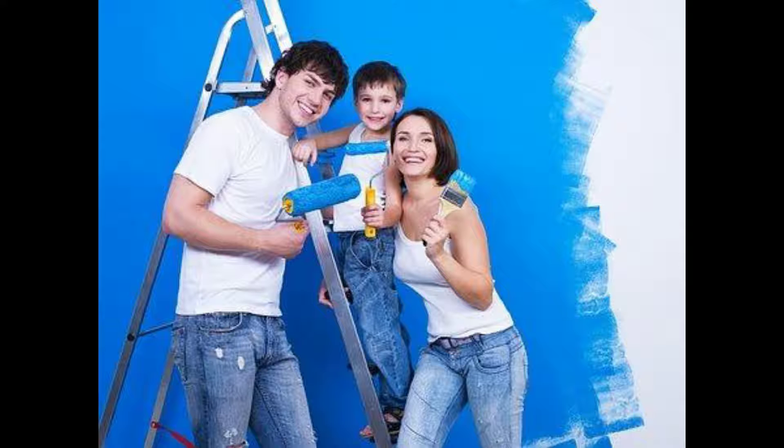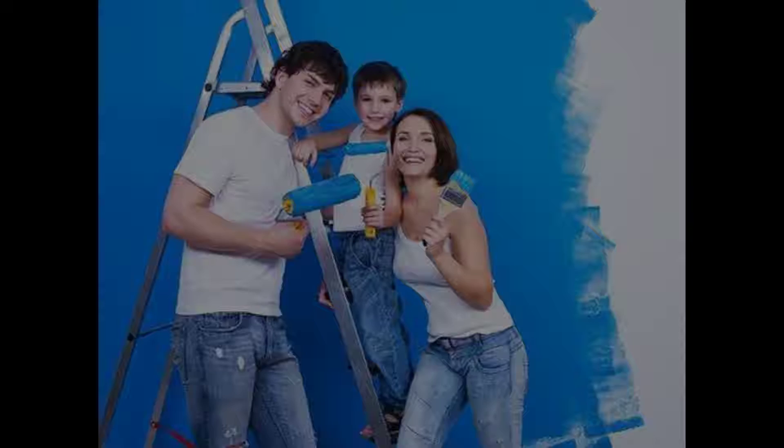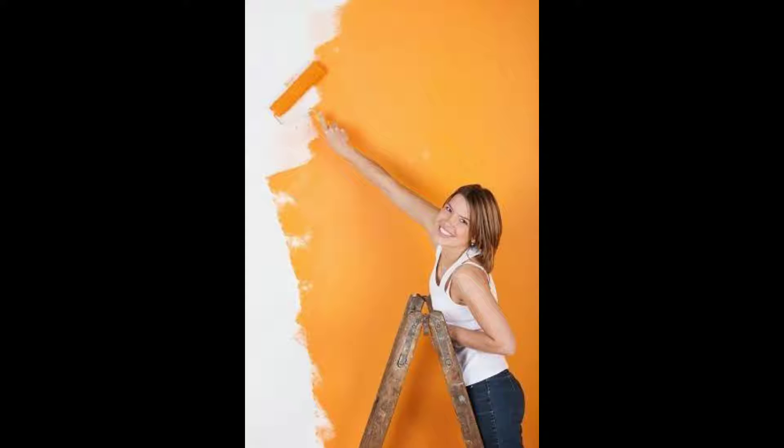Not only is our product line phenomenal, but so are our services. Let Lloyd's Paint and Paper provide you with color matching and in-store decorating to enhance your home. Whether you're looking to enhance an interior or exterior space, we can help.